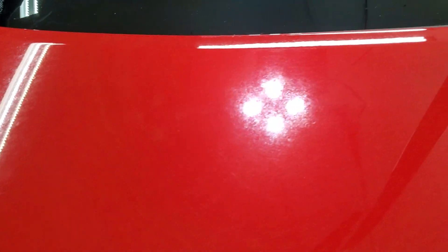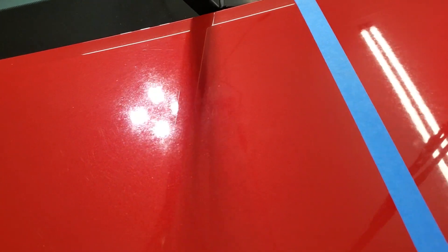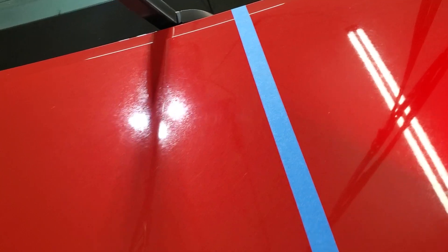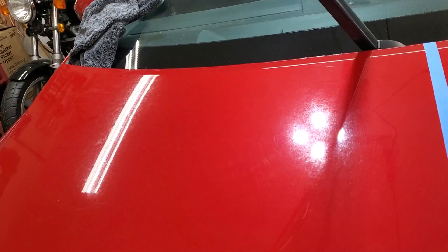You can plainly see there is some really deep etching into this clear coat where stuff has been allowed to sit on it and sit outside in the sun for periods of time. This is bad. I'm measuring only about four mils of paint to work with, so that's not a lot — you can't get too overly aggressive.